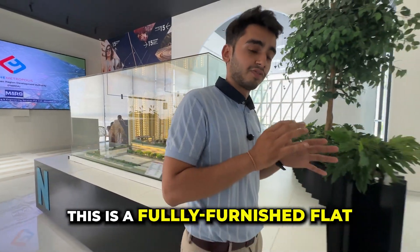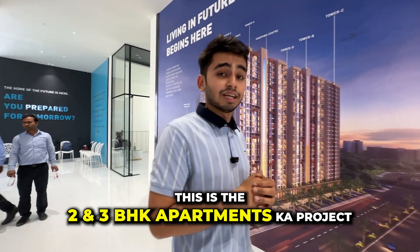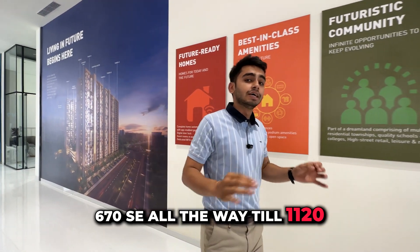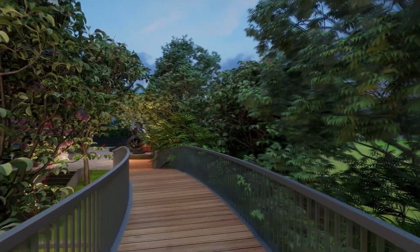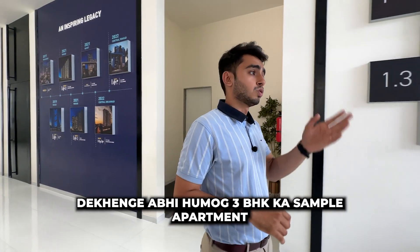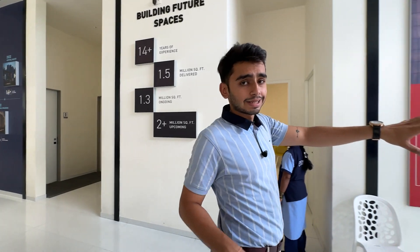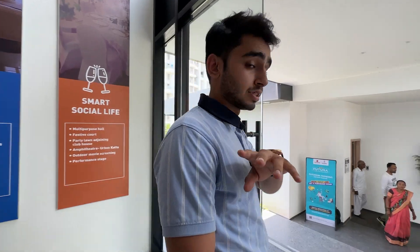This is a fully furnished flat project offering 2 and 3 BHK apartments. The carpet area starts from 670 square feet all the way up to 1120 square feet. It is a high-rise construction in a futuristic location packed with central parks and township amenities. We will see the 3 BHK sample apartment today, and possession will be in December 2026.